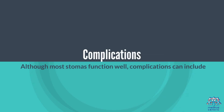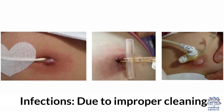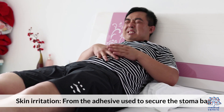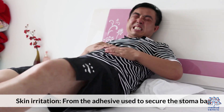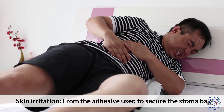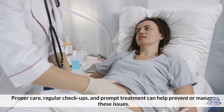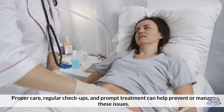Although most stomas function well, complications can include infections due to improper cleaning, hernias occurring around the stoma, and skin irritation from the adhesive used to secure the stoma bag. Proper care, regular checkups, and prompt treatment can help prevent or manage these issues.